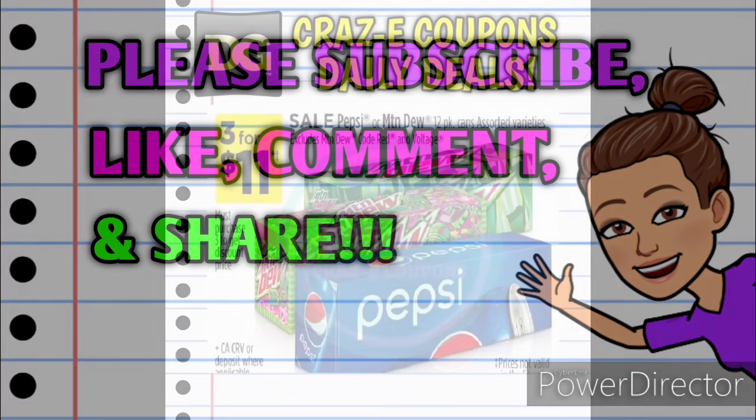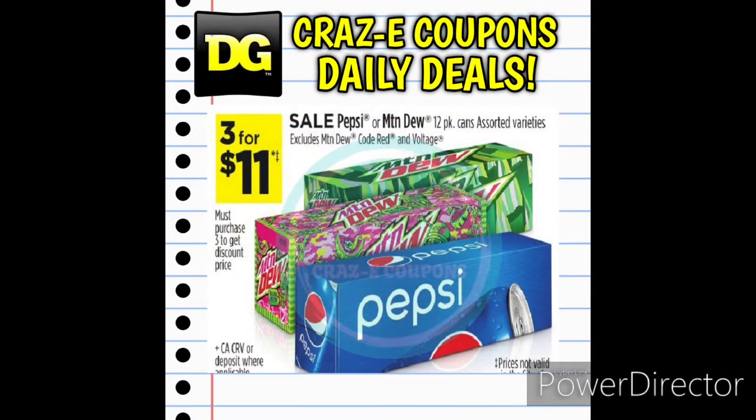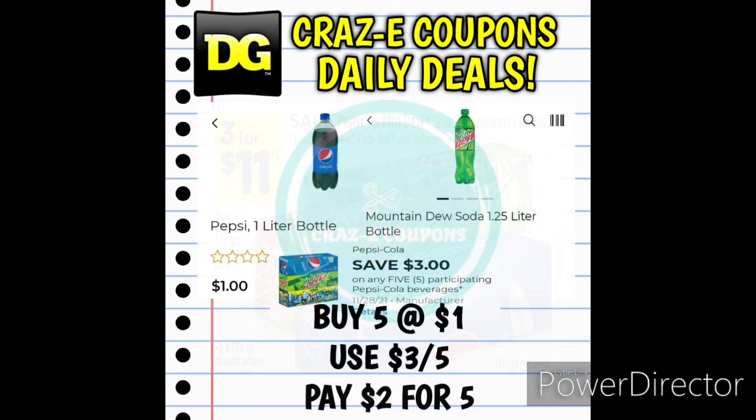Alright guys, let's jump right in. First up we have our drink deals. We have Pepsi and Mountain Dew 12-packs on sale this week, 3 for $11. We also have a 3-off-5 digital coupon for Pepsi Cola products. You can pick up the Pepsi or Mountain Dew 1-liter or 1.25-liter bottles priced at $1. Pick up 5, use that 3-off-5 digital coupon, and that leaves you paying just $2 for 5.